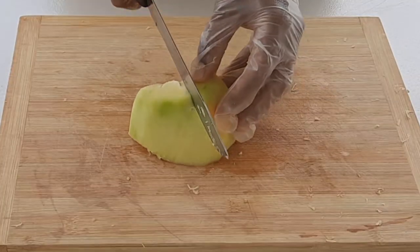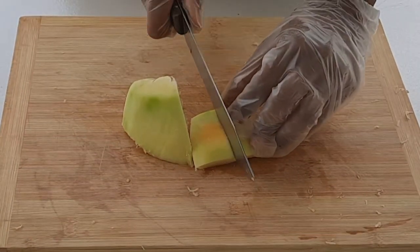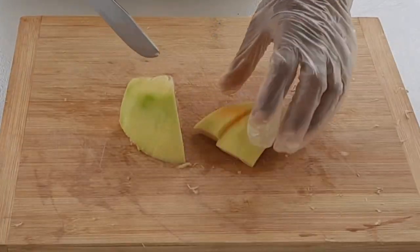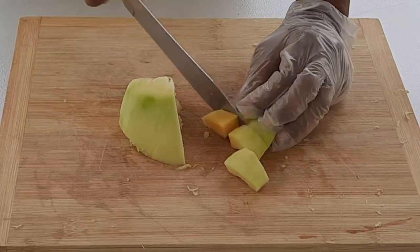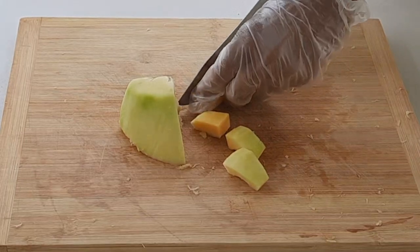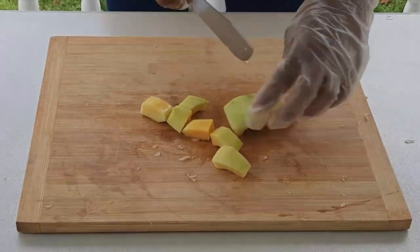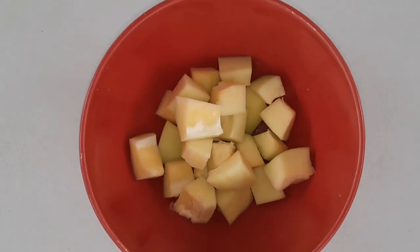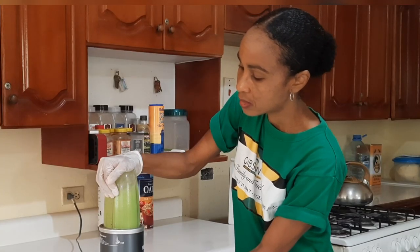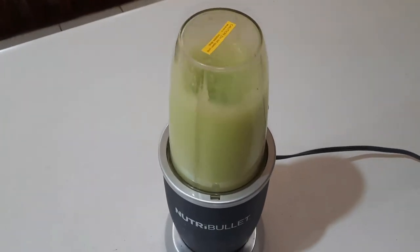You can cut it into cubes and use it to make a stew. You can use it to make a green juice, or you can soak it in some water and then drink this papaya water.